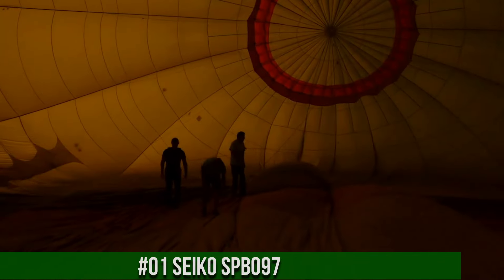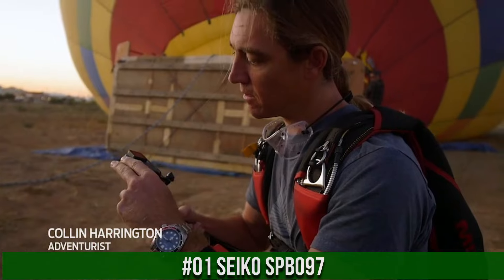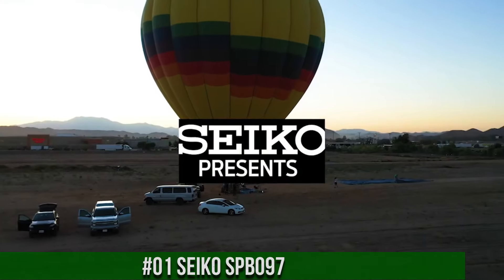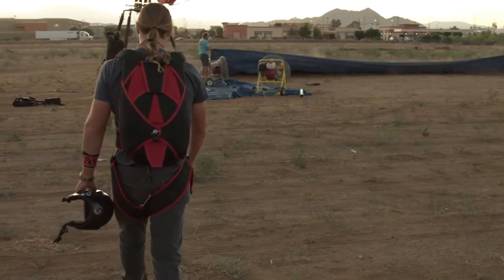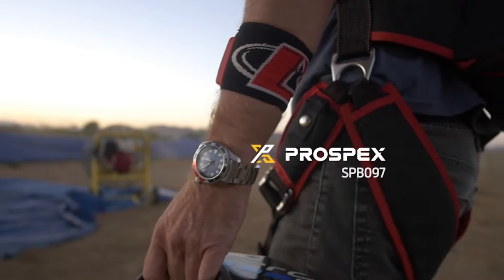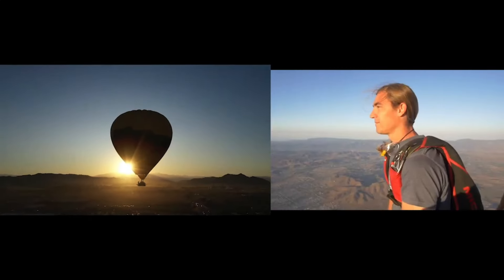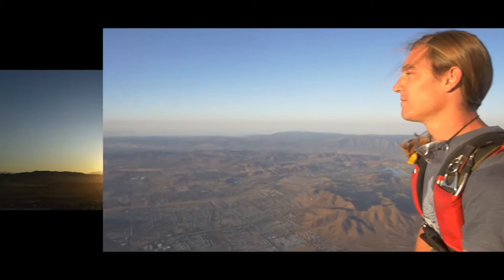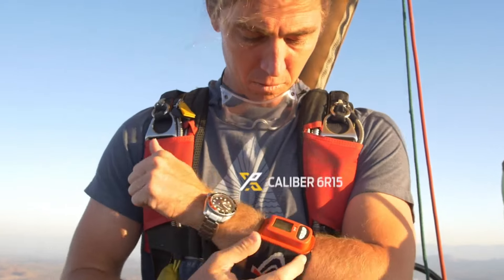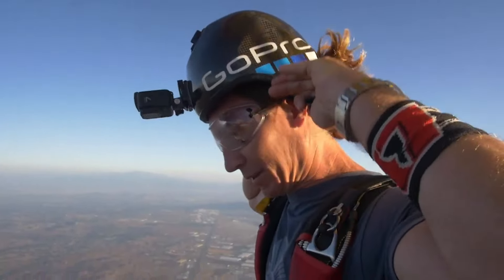Number 1: Seiko SPB097. Price is $165 USD. Dial window material type: sapphire. Display type: analog. Case material: stainless steel with super hard coating and stainless steel bezel. Special features: chronograph movement. Automatic with manual winding capacity. Water resistant depth: 200 meters.